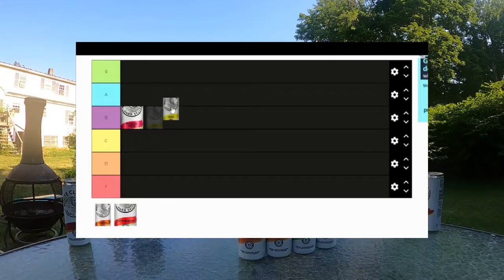I'd also say B for this one. Sparkling waters for me, they're good, but they don't really push in one direction or the other. It does hit the spot. Thankfully we're in shade this time. Surprisingly, while I say B tier for this one too, if I had to I would rank it a little lower than the passion fruit. I'll give this a solid B.